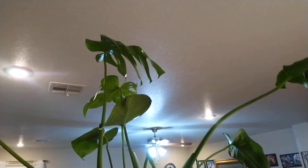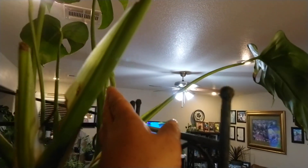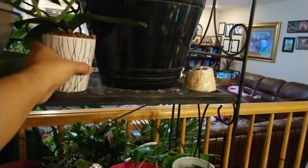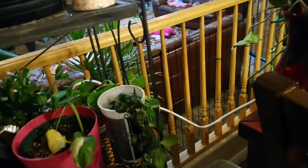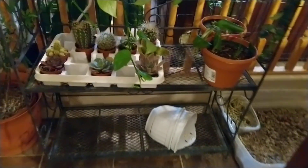My philodendron big leaf something. There's another new one, this is new here. That's new, I like it. I got this at Lowe's for five bucks after Christmas. This is my only orchid here, it's growing. This is all my stuff that's ready to replant in bigger pots.